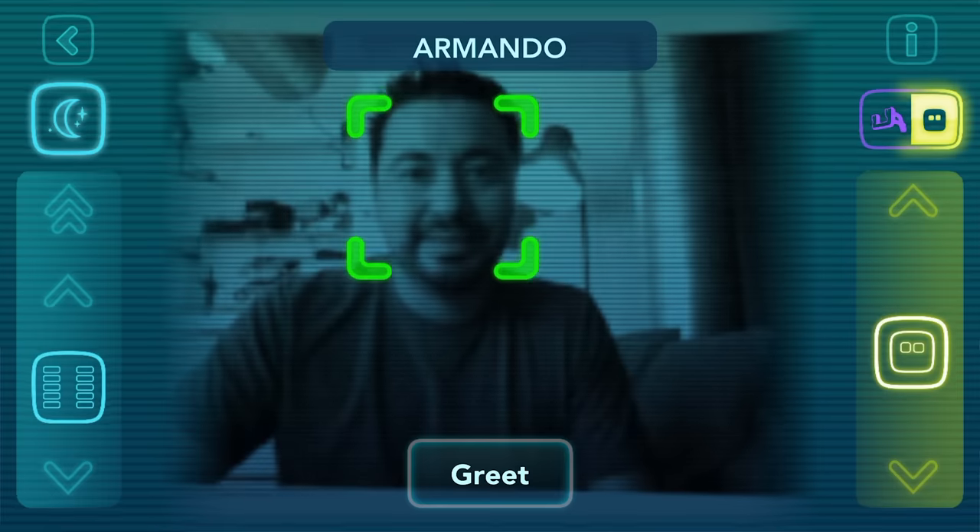So for example, when I turn him on, he will know who I am and even call me by my name. He will say 'Armando' — and the same goes for my family members.